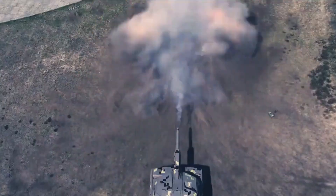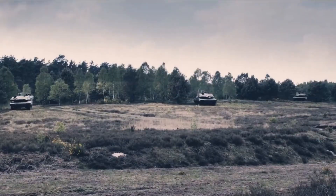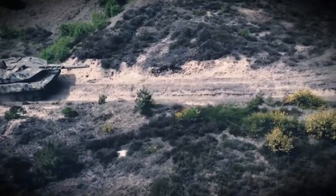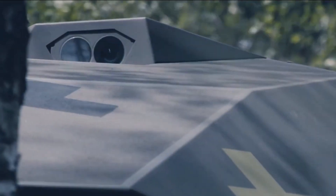A tank's survivability is just as important as its firepower. The Panther features an advanced active protection system (APS) that detects and neutralizes incoming threats before they can hit. Combined with modular composite armor, this ensures superior defense against modern anti-tank weaponry.